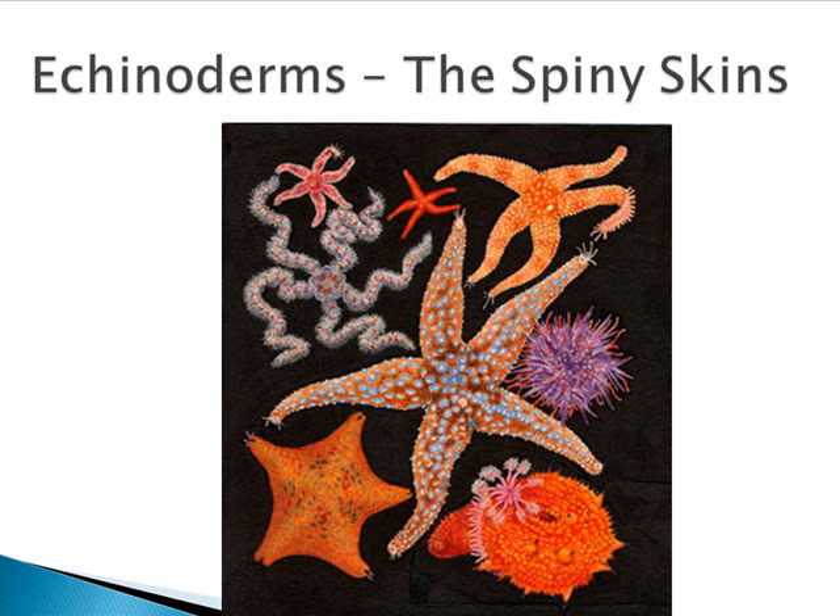Echinoderms are the last group we're going to talk about that's not a chordate, and they're the most advanced non-chordate invertebrate. Echinoderm means 'spiny skin' — their skins are spiny because the spines are made of calcium carbonate, the same stuff as chalk. Echinoderms include sea stars, sea urchins, brittle stars, and sea cucumbers. All the adults are radially symmetrical, which is kind of going backwards from the cephalization progress we saw all the way up through the arthropods. However, the larvae are bilaterally symmetrical. There is no brain — the nervous system is dispersed throughout the body. But they have a really interesting feature called the water vascular system, attached to tube feet, which allows them to move and capture prey.